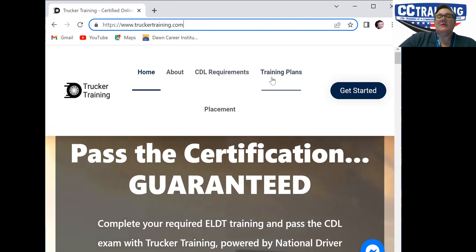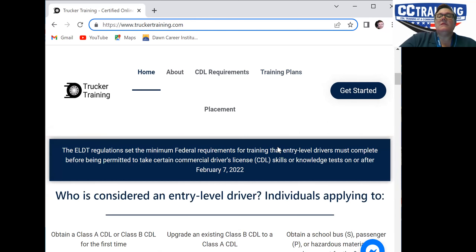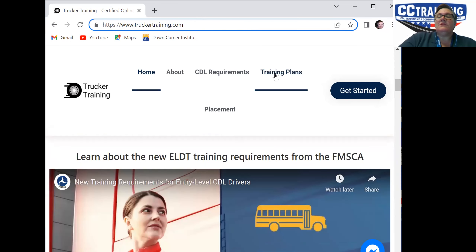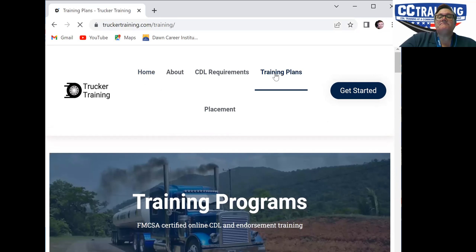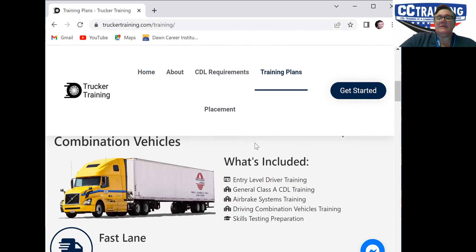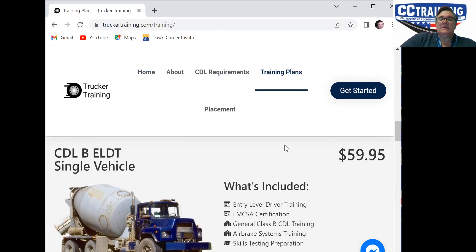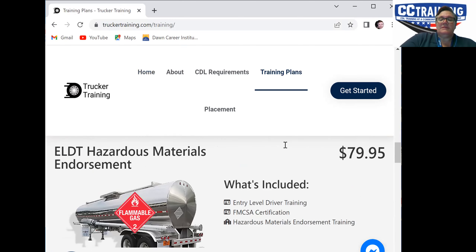You'll come to this screen and page down. You'll look at training plans. They have how to get your CDL, they have an ELDT program, and they've got all these different programs.